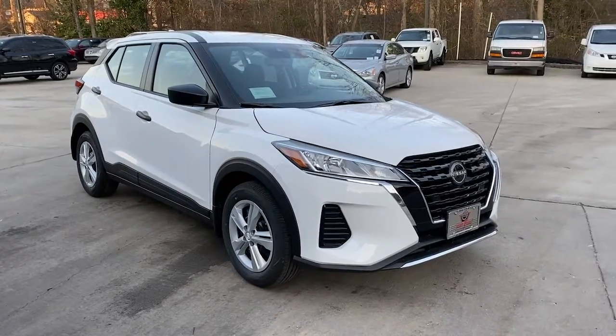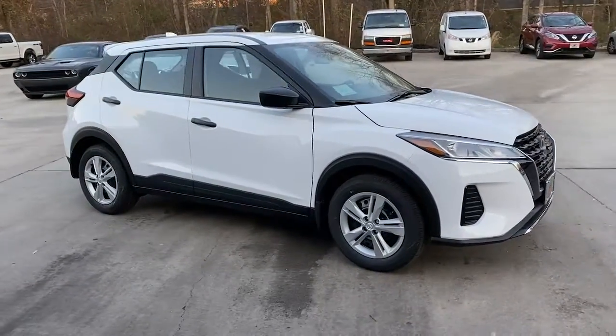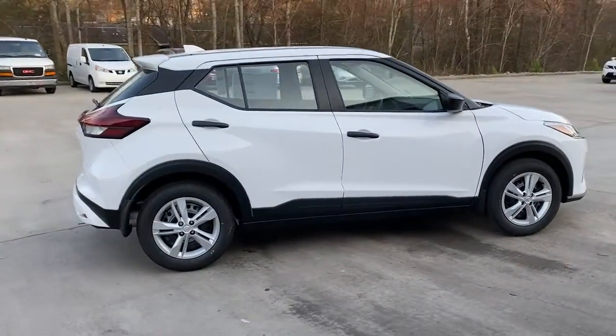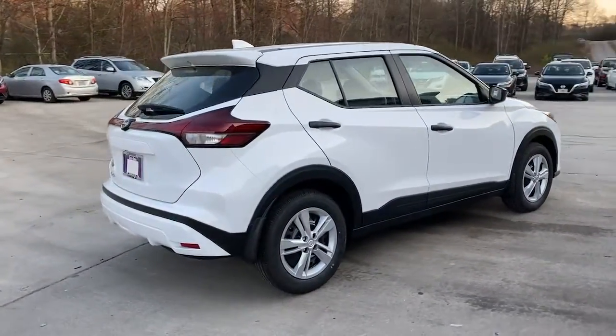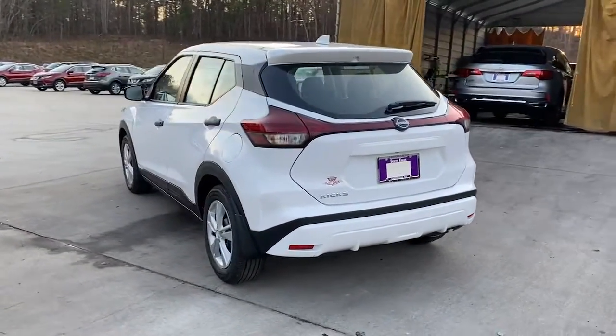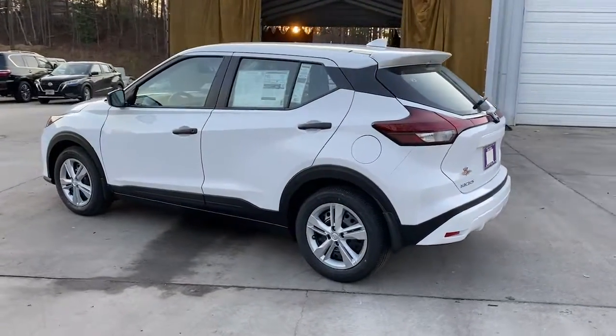Get into the 2022 Nissan Kicks. This Nissan Kicks packs a lot of fun into an efficient, compact package. Enjoy the benefit of its spacious interior, comfortable ride, ample cargo space, and touchscreen infotainment. It's big on safety, too.